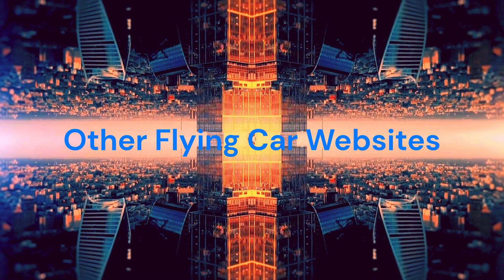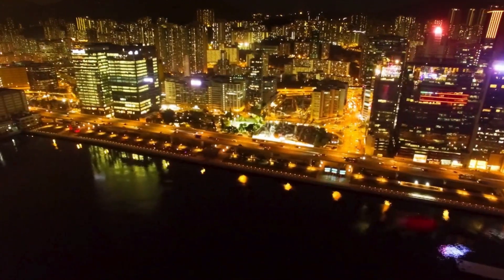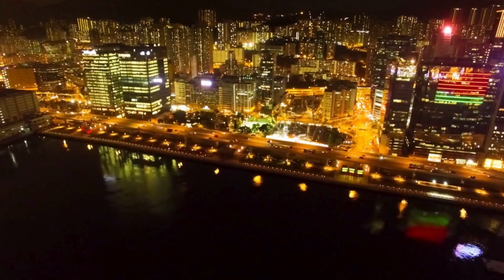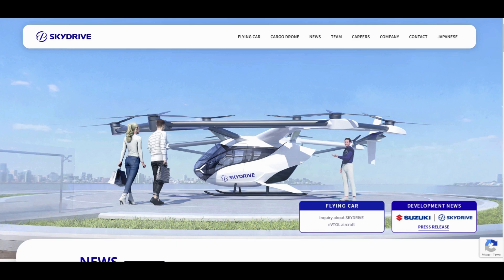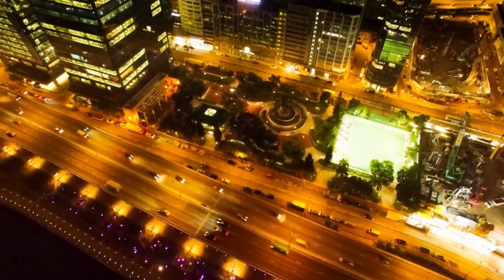Other flying car websites. In addition to these two prototypes, other flying cars you might find interesting are Urbanero.com, which is developing a vertical takeoff and landing (VTOL) vehicle for urban transport, and EN.skydrive2020.com, which aims to create compact flying cars for personal use.